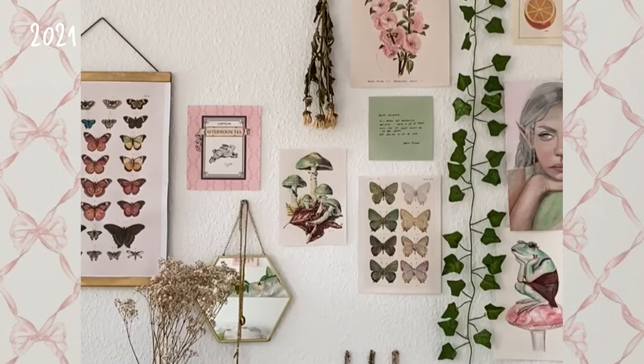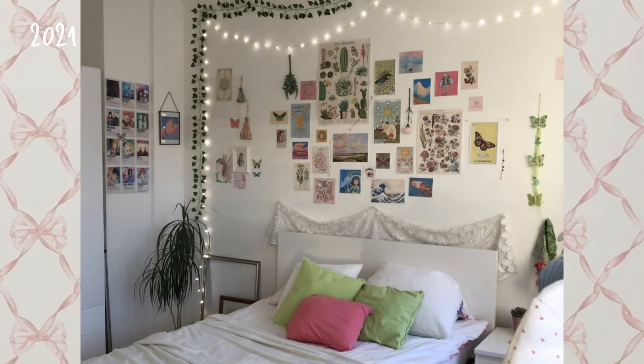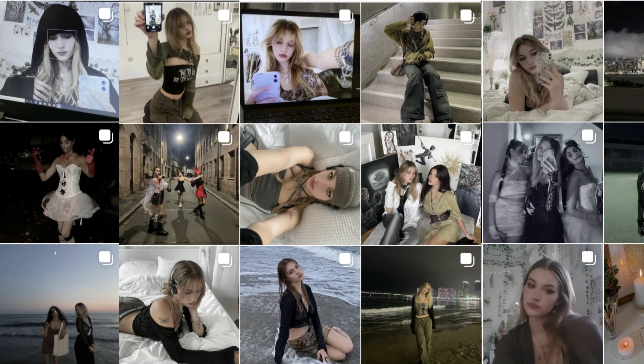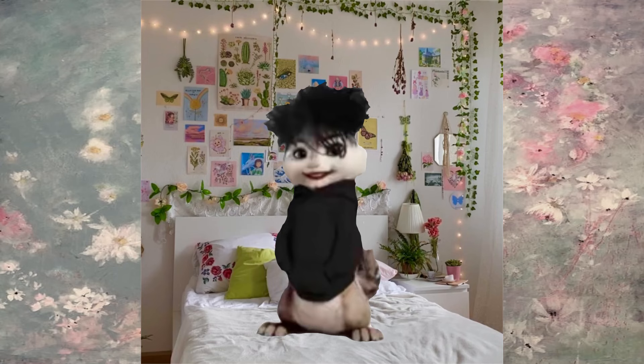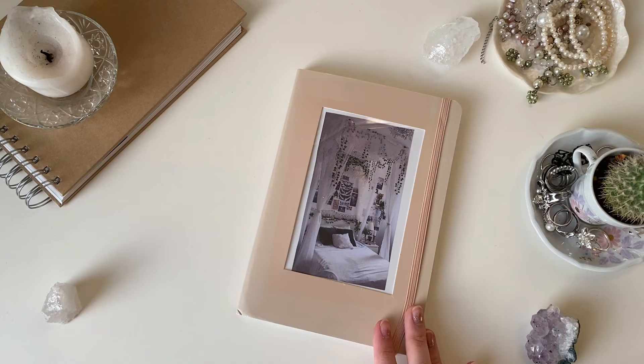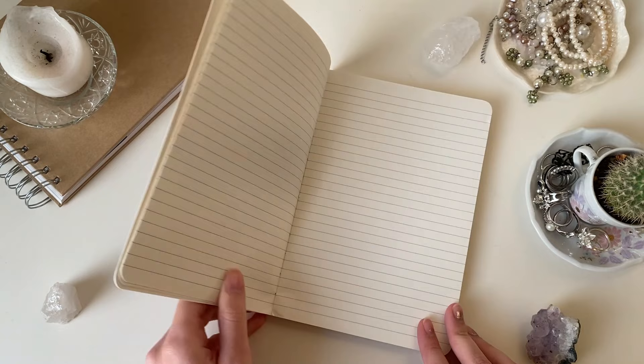But as time went by, not only my room but also I was changing. I went from soft and light clothes into more of a grunge look, so walking into my room just didn't fit me anymore. That's why I decided it's time for something different. So with all the knowledge I gained from my previous room makeovers, let me show you now how I transformed my room into my dream room.